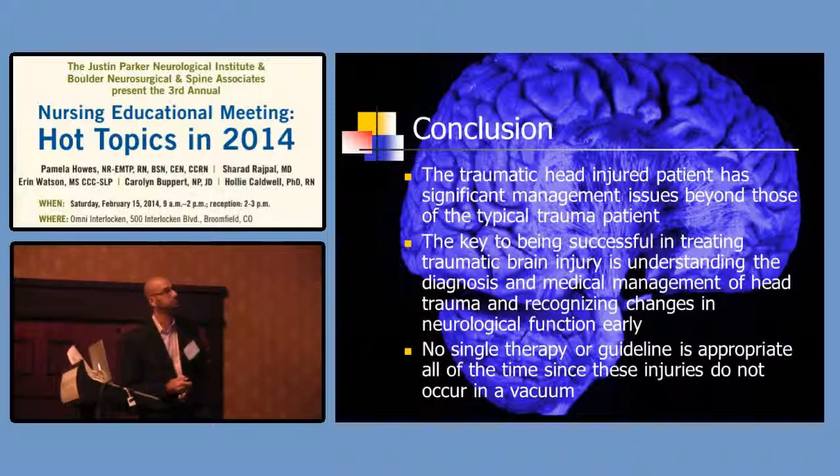In conclusion, the traumatic brain injury patient has significant management issues beyond those of the typical trauma patient. The key to being successful is understanding the diagnosis, medical management, and recognizing changes early. Treat the patient — never hesitate to call us if pupils are changing, there's weakness on one side, or altered mental status. Time is critical. There's no single therapeutic guideline appropriate for all these patients — you have to take their overall situation, mechanism of injury, appearance, age, and anticoagulation status into account.